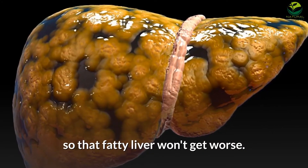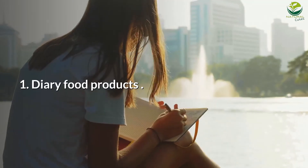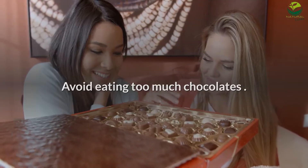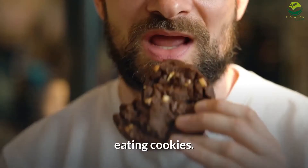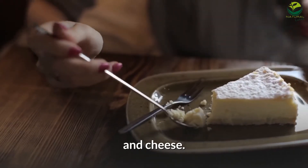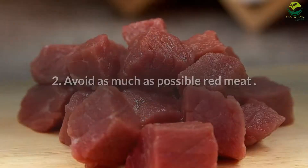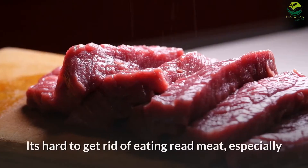So that fatty liver won't get worse, here is a list of foods to be avoided. Number 1: Dairy food products. Avoid eating too much chocolate and other dairy products such as high fat milk, cookies, mayonnaise, peanut butter, butter, and cheese. All of these contain high saturated fats.